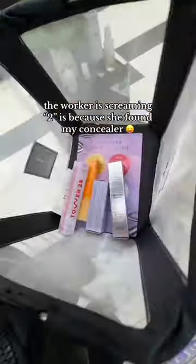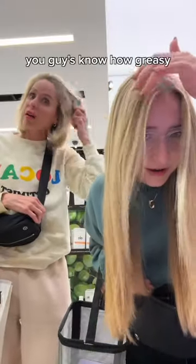I guess she got my concealer. Wait, no way. Y'all see that. You guys know how greasy my hair was before. Okay, we're gonna get it.